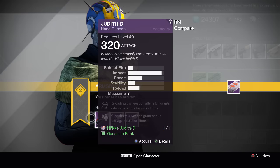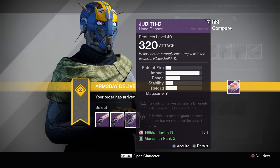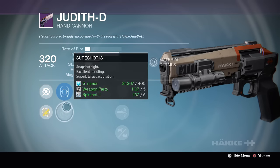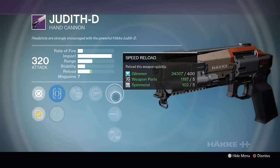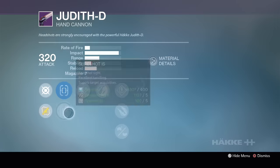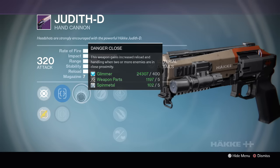This week I sent in an order for the Judith D hand cannon. Let's check out the perks for each one. We got Fast Draw and Sure Shot, then Crowd Control, Reactive Reload with Speed Reload, High Caliber Rounds and Small Bore. The second one has Fast Draw and Sure Shot with Danger Close.